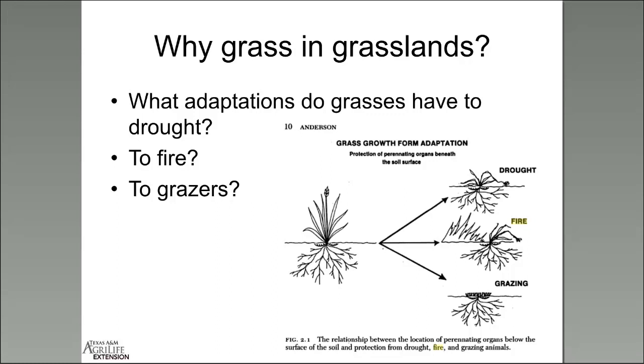Basal meristems are undifferentiated meristematic tissue found in zones of the plant where growth can take place — the foundation and building block for new grass growth. When we say basal we're talking about the base of that grass, not the tips or shoots or above-ground tillers. Warm season grasses use one of the three photosynthetic mechanisms that exist to fix carbon, and these C4 grasses are much more efficient at fixing carbon, better adapted to hot and dry conditions characteristic of drought or recently burned areas.